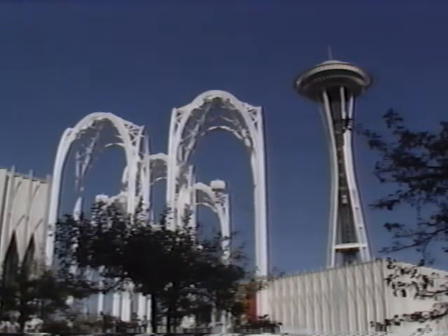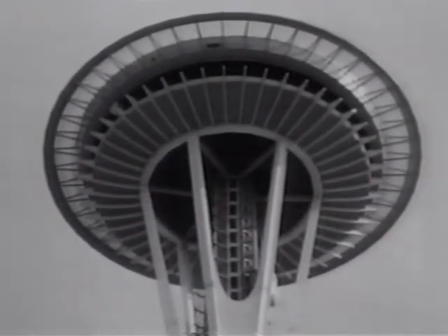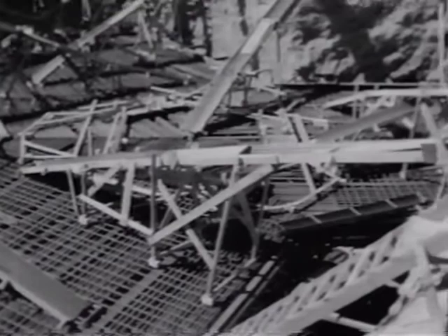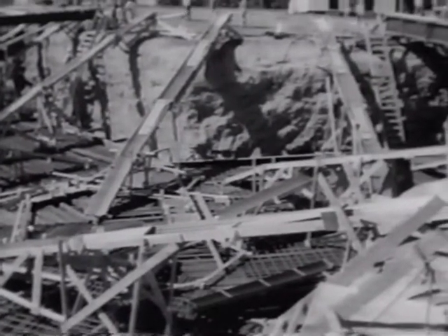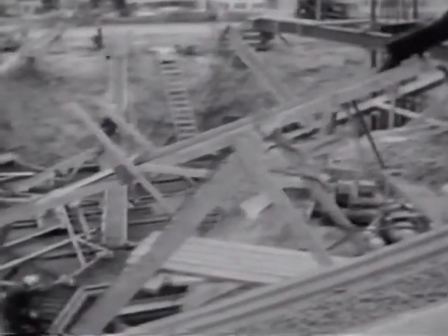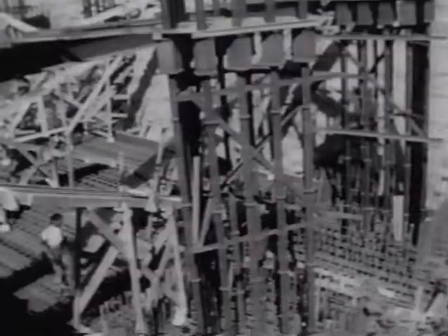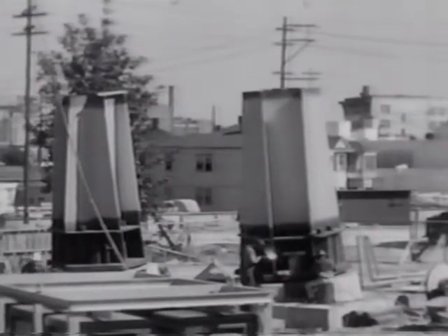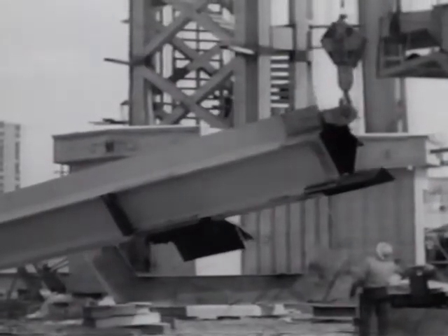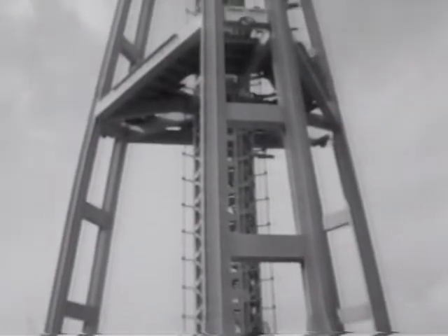The Space Needle is known around the world as a Seattle landmark. Built in 1962 to symbolize the space age theme of the Seattle World's Fair, the Space Needle is located on the grounds of the Seattle Center. It took 13 months to build, from the pouring of the 30-foot deep foundation to the assembly of triangular I-beam tubes which form the graceful legs of the 605-foot Space Needle.